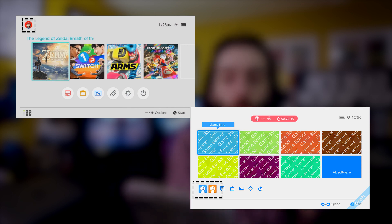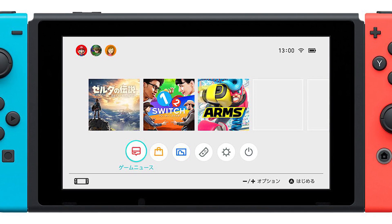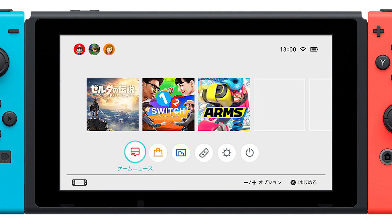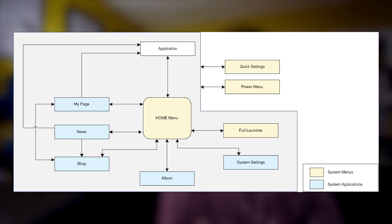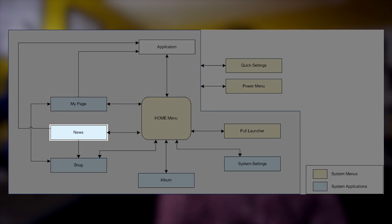On the mock-up, multiple users are available right in front of you, but the final just has one — likely because there's only one user account on the demo Switch. In some Japanese screens, multiple avatars appear at the top, which is probably how you assign different users to different controllers. The icons that might mean different things between the mock-up and the final version are the notepad and chat bubble icons. In the mock-up workflow, that looks like it would have been news.